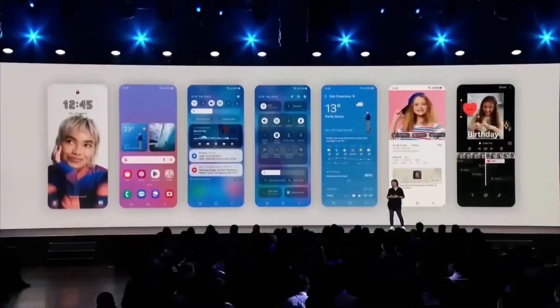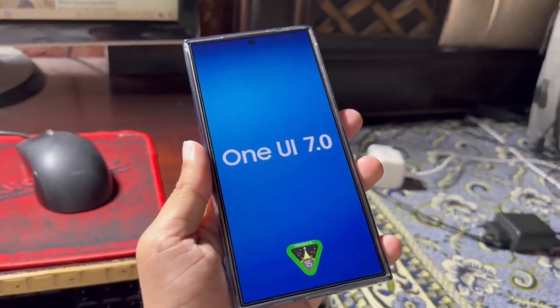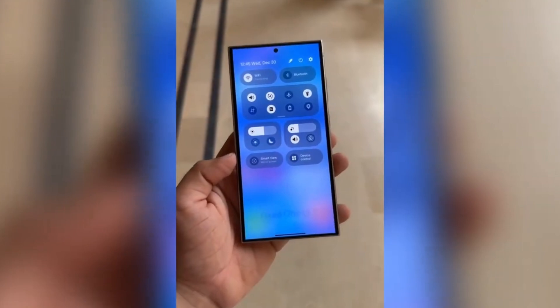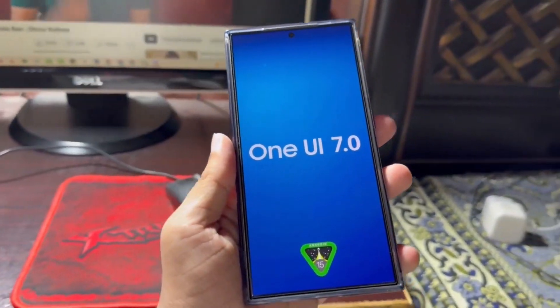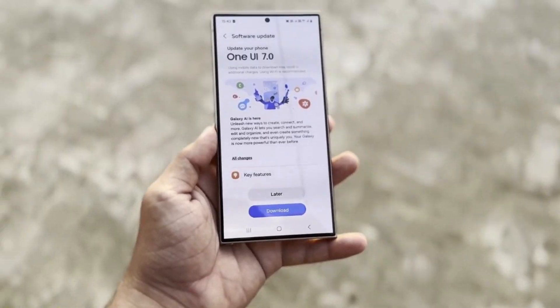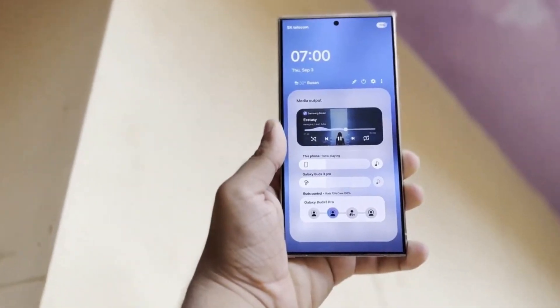Hey everyone, welcome back to Drop Tech. If you're excited about Samsung's latest updates, then stick around because we've got some awesome news. Samsung is gearing up for the release of its brand new One UI 7 update, which will be based on Android 15, and it's coming to a wide range of Galaxy devices. Let's dive into all the juicy details and break down everything you need to know about this exciting update.